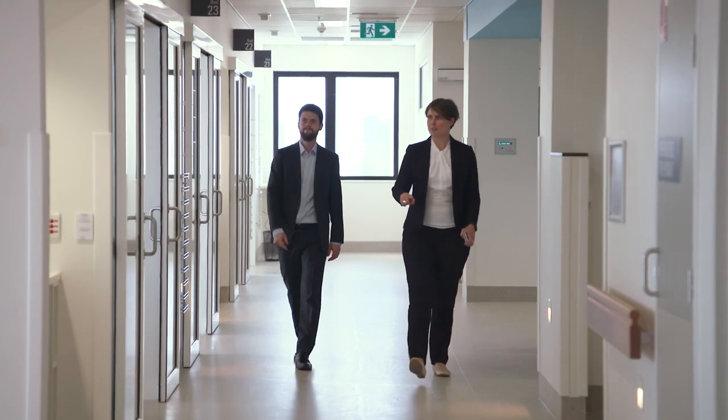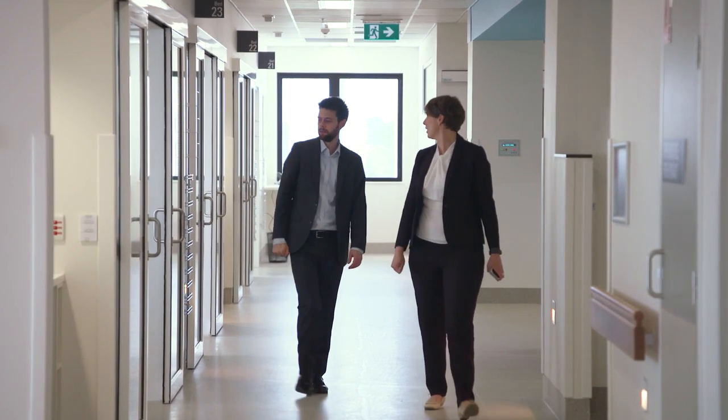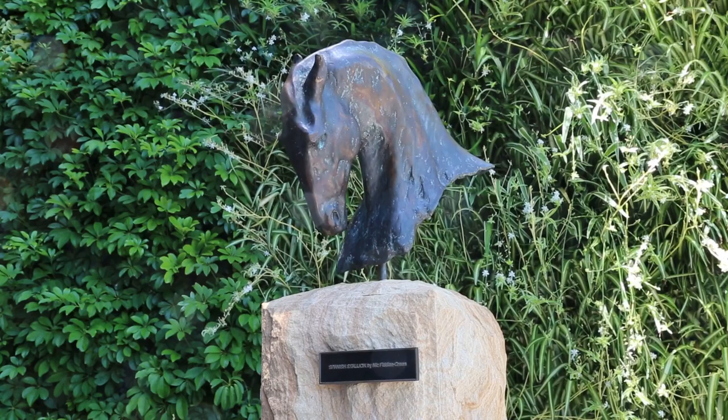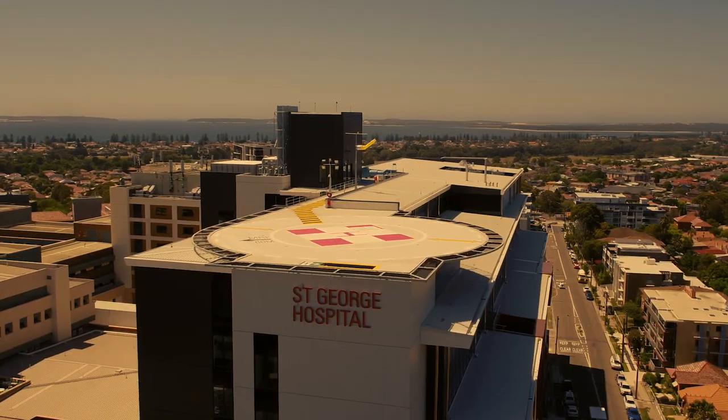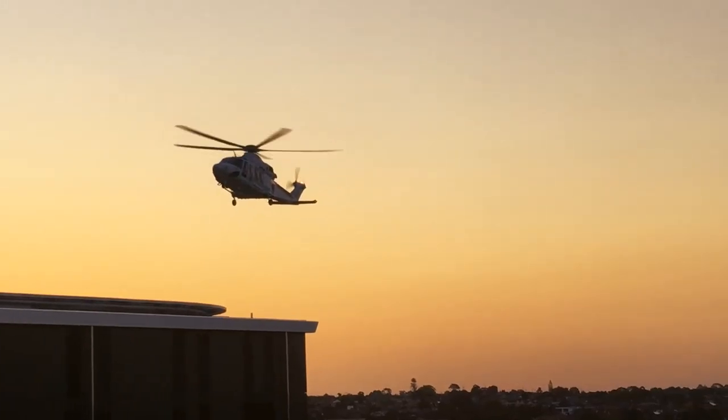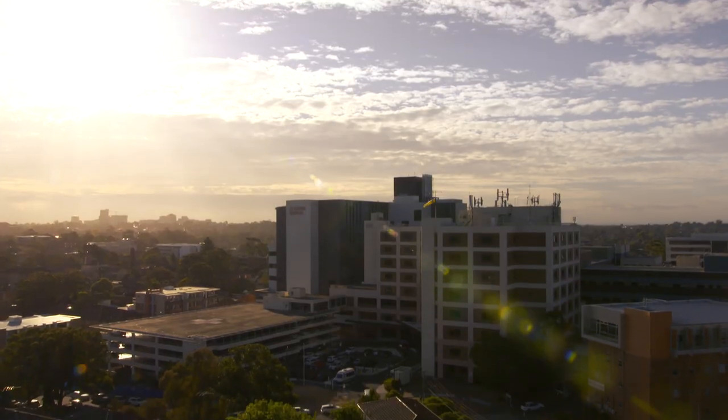This is the fourth project that Multiplex has delivered in partnership with Health Infrastructure. That partnership is based on trust and an understanding that we follow through on what we say we're going to do. This building is the result of a wonderful collaboration — clinicians engaged with architects, the project team, Multiplex, and Health Infrastructure. We've worked together, not against each other, and I think you can see the results.